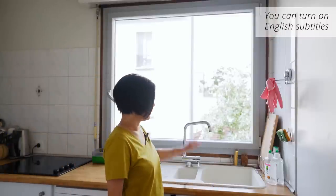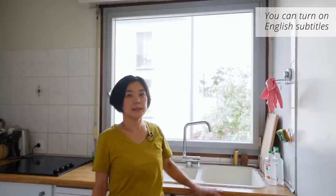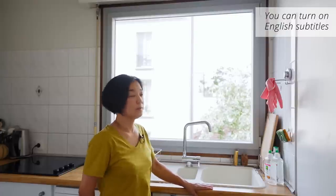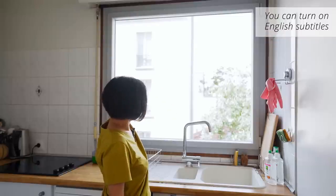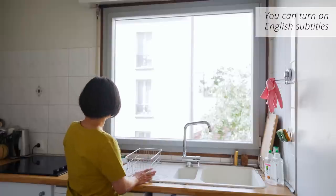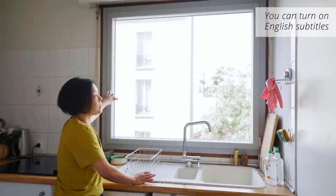This is the floor. I have a big window in my kitchen. There is a big window in front of my kitchen — it has an open window. This is a little strange in France.